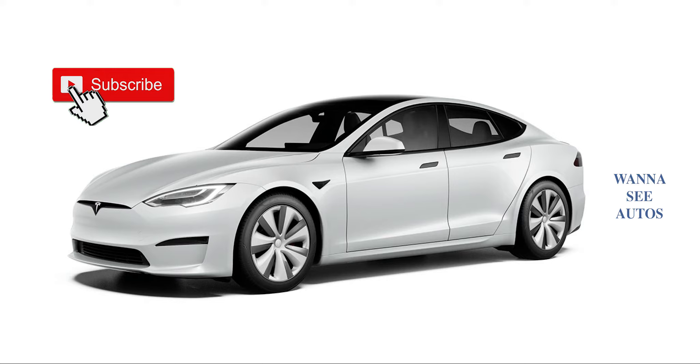As you can see on the screen right now, it is actually a Tesla. This is the Tesla Model S, and now you probably think the Tesla Model S has been around for like 8 or 9 years or something like that. What is special about this?